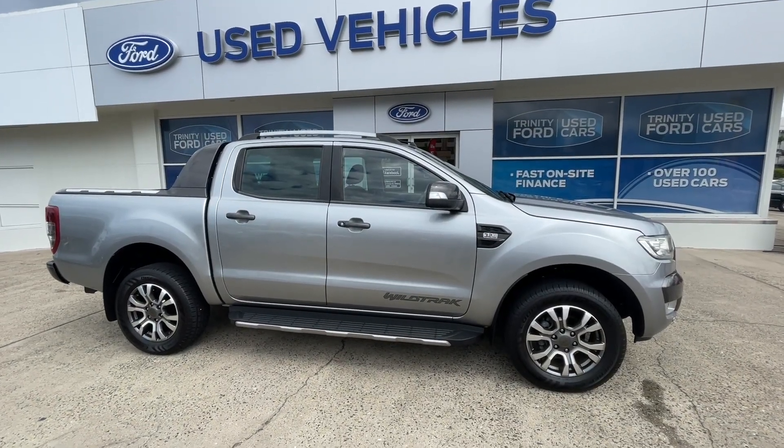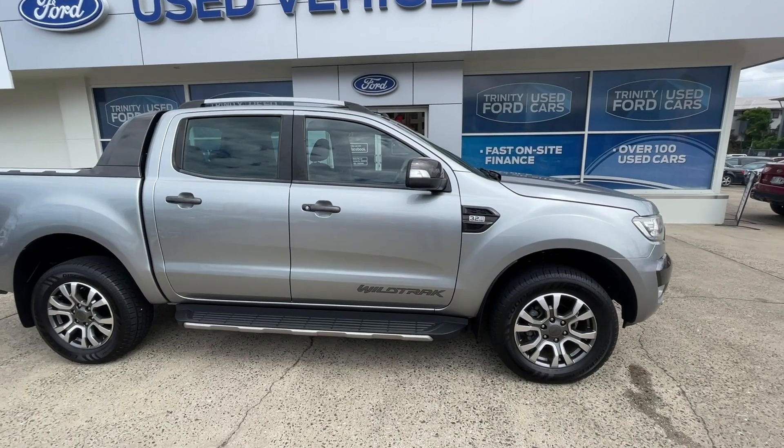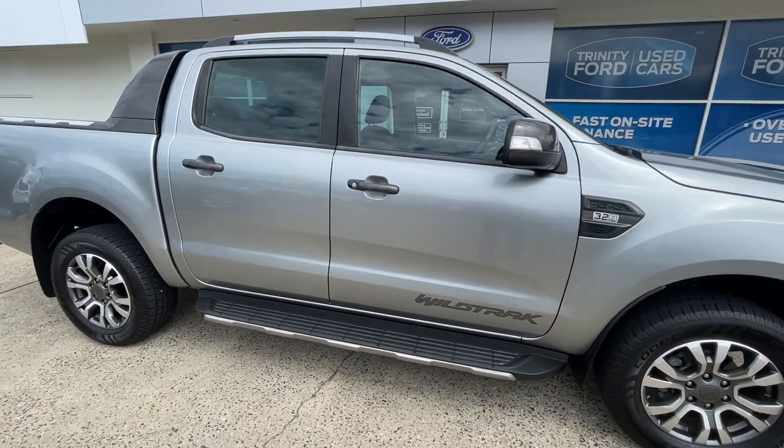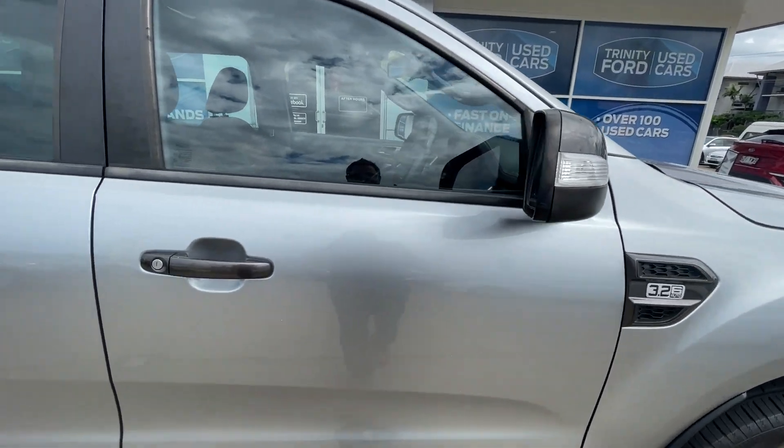Hello Cairns, it's Kurt from Trinity Ford Used Cars and today we're looking at our Ford Ranger Wildtrak. This vehicle is a 2015 model with a 3.2 litre turbo diesel in the automatic.